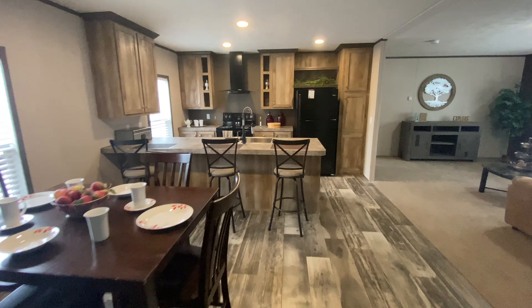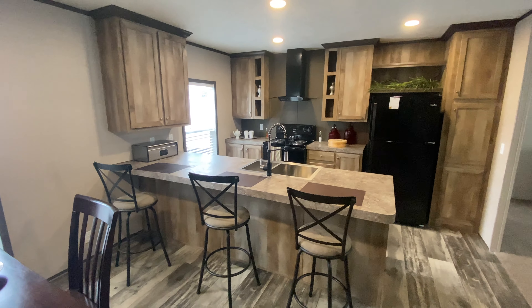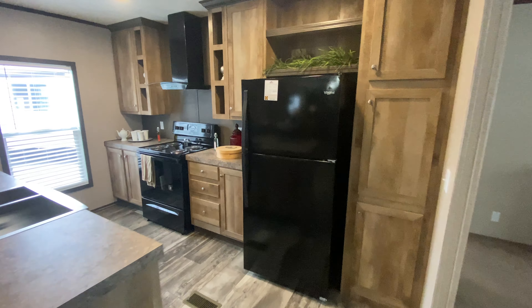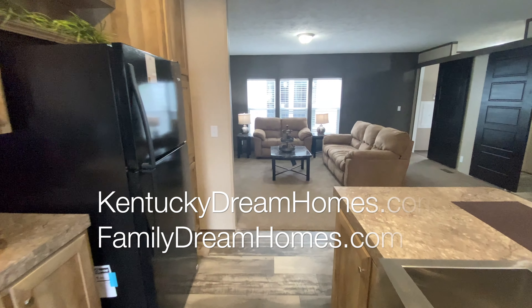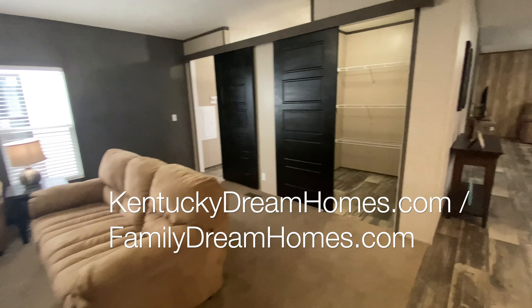Due to the incredible value of manufactured and modular homes, there are lenders now financing almost any credit score, and financing options in many cases are far faster and far easier on a manufactured or modular home. You can now fill out an online credit application on our website at KentuckyDreamHomes.com. So please visit us online or come by one of our three locations and walk through some of our incredible homes.